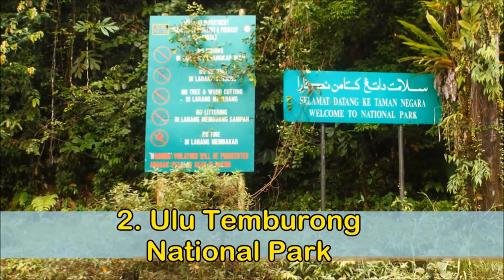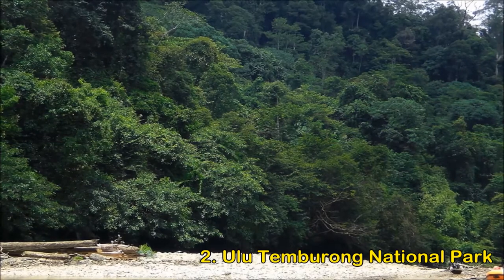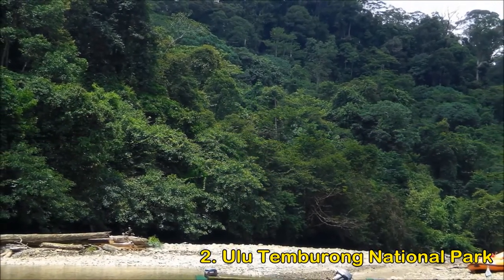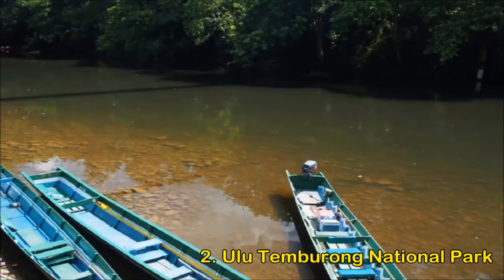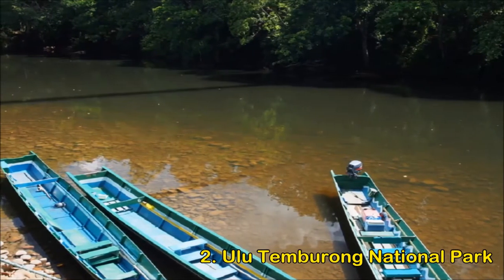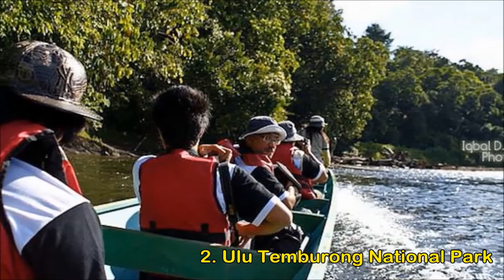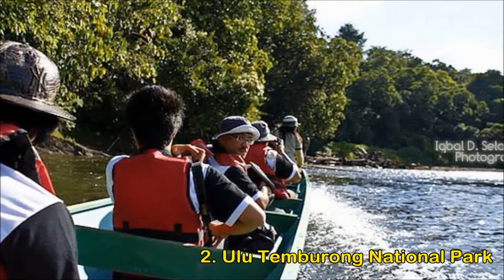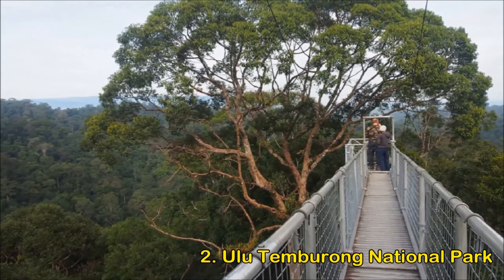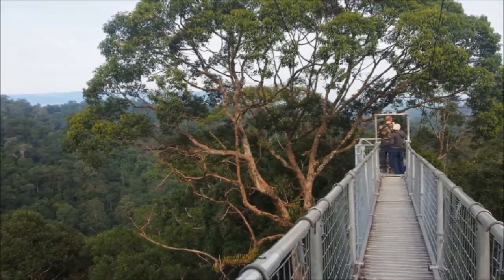Ulu Temburong National Park — the revered green jewel of Brunei — sits nestled deep in the recesses of the country's eastern exclave. A veritable mecca for ecotourists and wildlife lovers, it's been hailed across the globe as a fine example of state-sponsored conservation. It covers a whopping 550 square kilometers of primeval rainforest and hosts the exotic likes of rhinoceros hornbills and swinging gibbon colonies. Visitors can enjoy safaris on specially constructed rope bridges in the canopies, which offer a unique perspective atop the old-growth jungle.